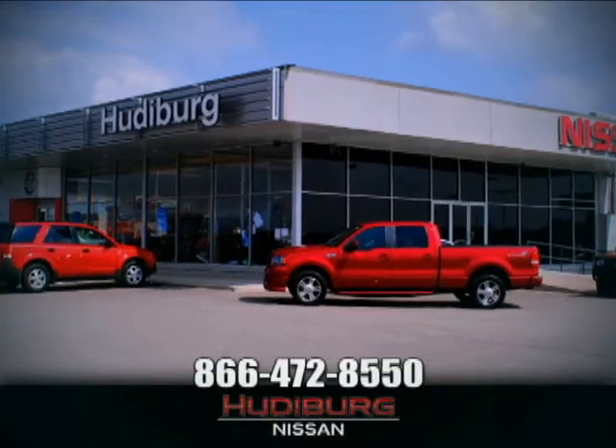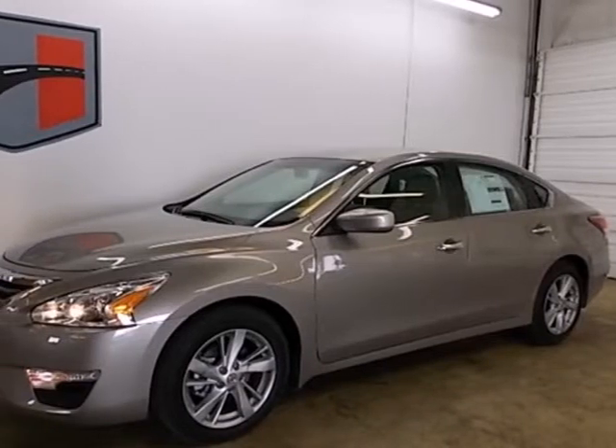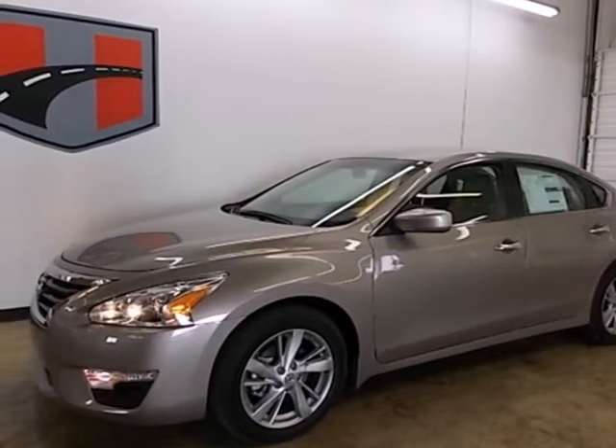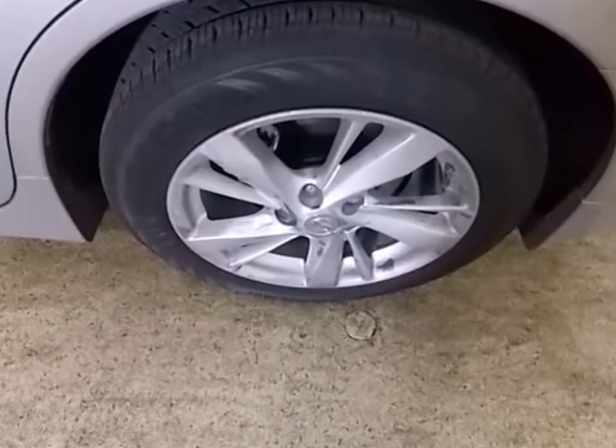At Hudiburg Nissan, we'll give you more. It's a 2013 Nissan Altima. Enjoy fuel efficiency and safety all in one package.